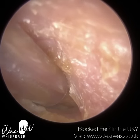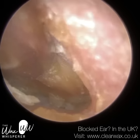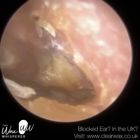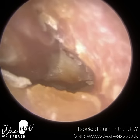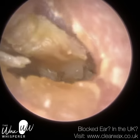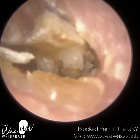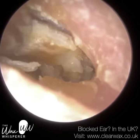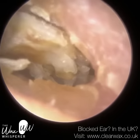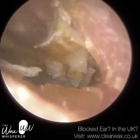We have here a very complex case of a patient who needs to attend quarterly to have both their ears cleaned. I'm just commencing with their right ear, and believe it or not, this is the better ear out of the two. However, this ear is extremely complicated for the primary reason that they suffer from otitis externa, which is an infection or inflammation of the outer ear.